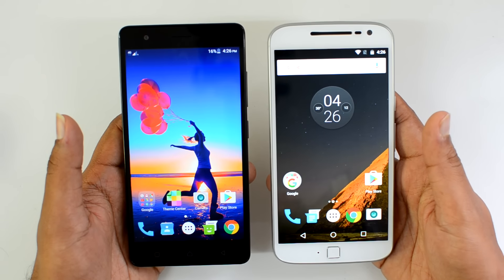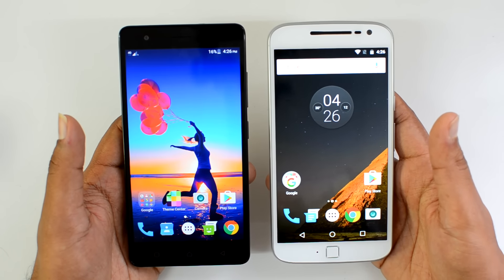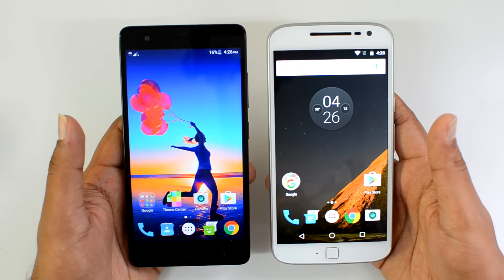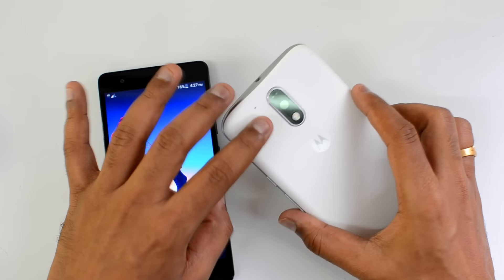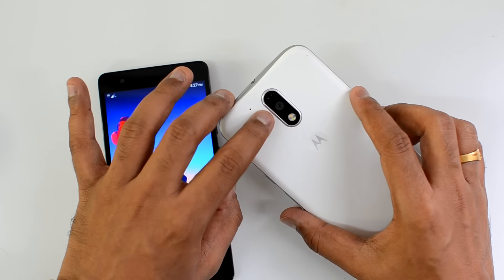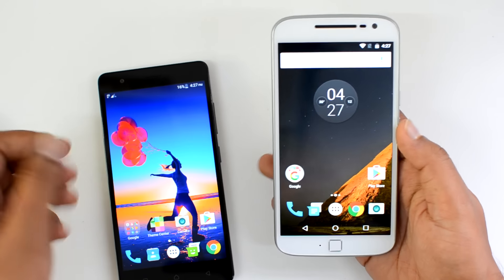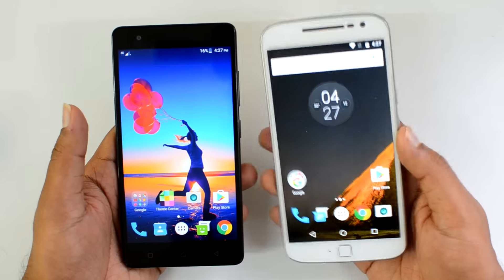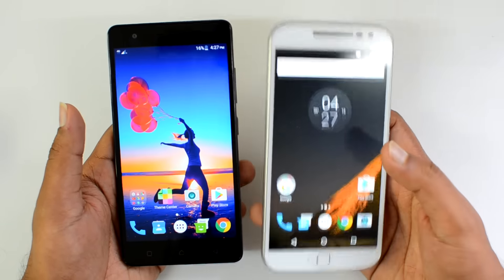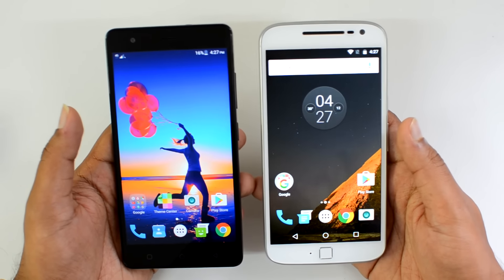The K5 Note also has a 13-megapixel rear camera, an 8-megapixel front-facing camera, and a fingerprint scanner. The Moto G4 Plus comes with a 5.5-inch Full HD display, powered by the Snapdragon 617 octa-core chipset with 3GB of RAM and 32GB of internal storage, running Android 6.0 Marshmallow. It features a 16-megapixel camera with laser autofocus and face detection, a 5-megapixel front camera, a 3000mAh battery, and a fingerprint scanner located on the front panel.